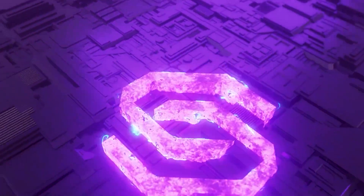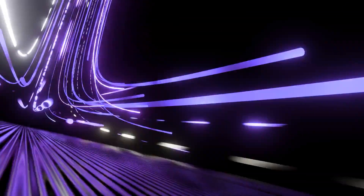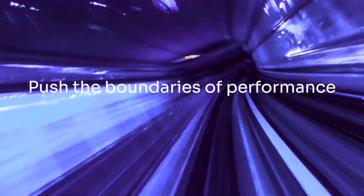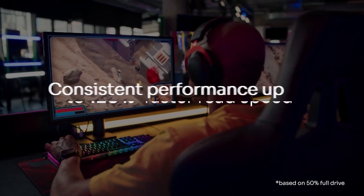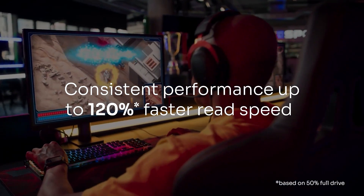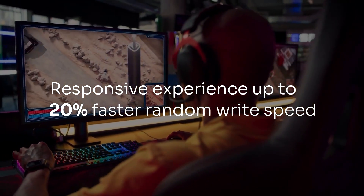An added bonus is that both the P44 Pro and the P41 Plus drives will work with Solidime Synergy, an innovative free-to-download software suite that improves both SSD performance and user experience. For example, when your drive starts to fill up and performance may slow down, pairing your SSD with Solidime Synergy could give you 120% faster random read speeds and up to 20% faster random write speeds, even as the drive fills up.